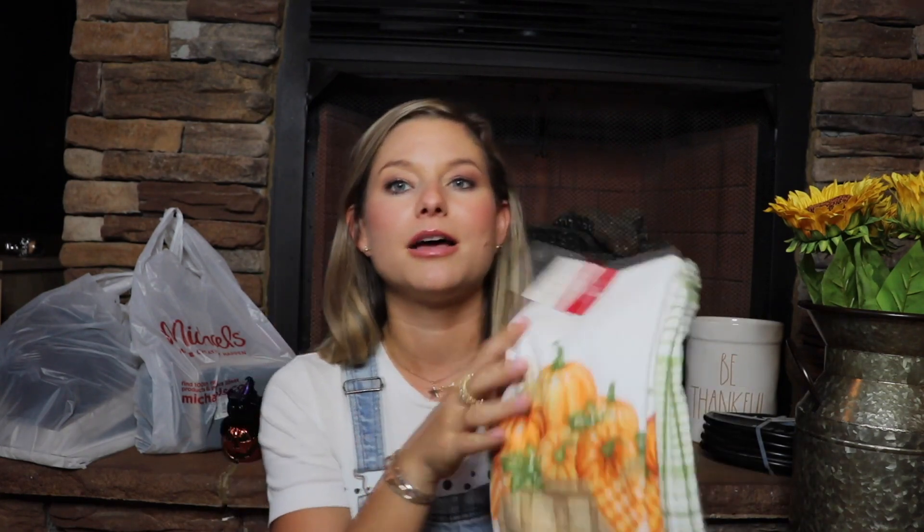At TJ Maxx I just picked up some kitchen hand towels. I like to just replace them every year so they're cheap too. They're only $6.99 — I love the pumpkins design and then the other one is just like a green plaid.